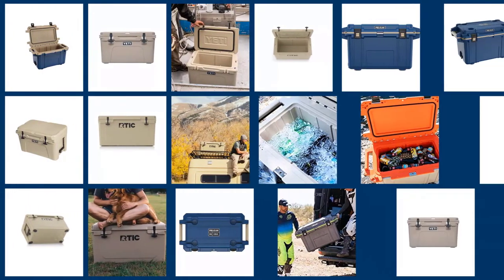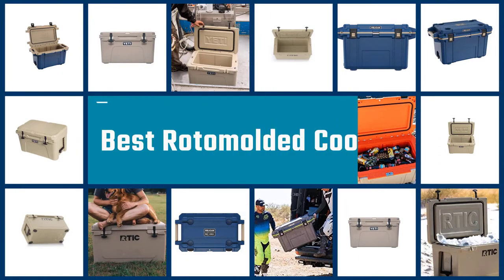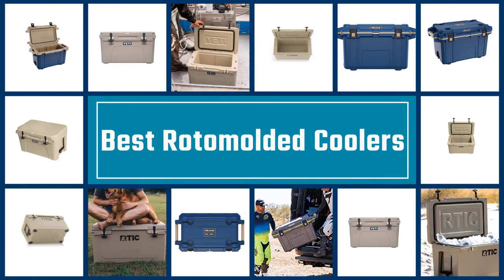Roto-mold coolers have revolutionized the cooler industry and offer users products that are more durable, retain ice longer, and are heavier duty than ever before. Let's take a look at the best roto-molded coolers on the market.